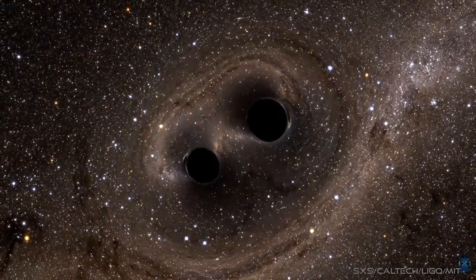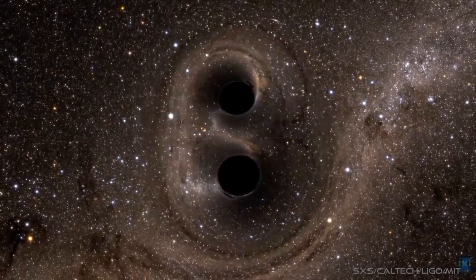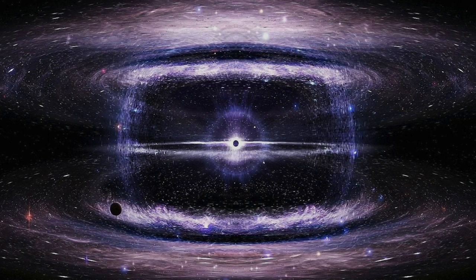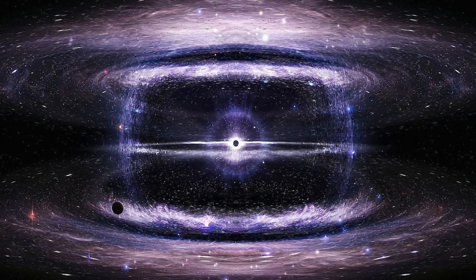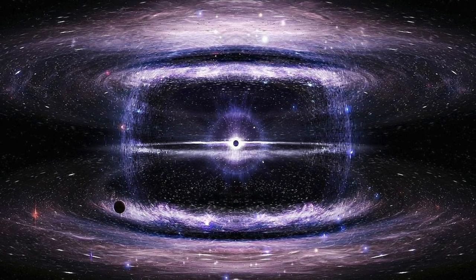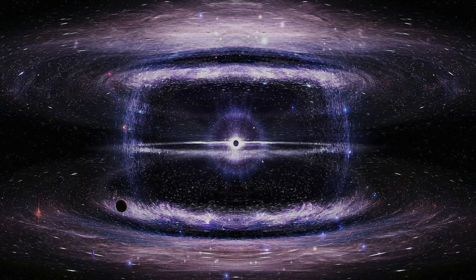When astronomers study the heavens, black holes represent the behemoths of the universe. But could it be possible to make a smaller black hole, one which could fit into the palm of your hand or even power a civilization? Today we'll explore the physics of tiny shiny black holes.